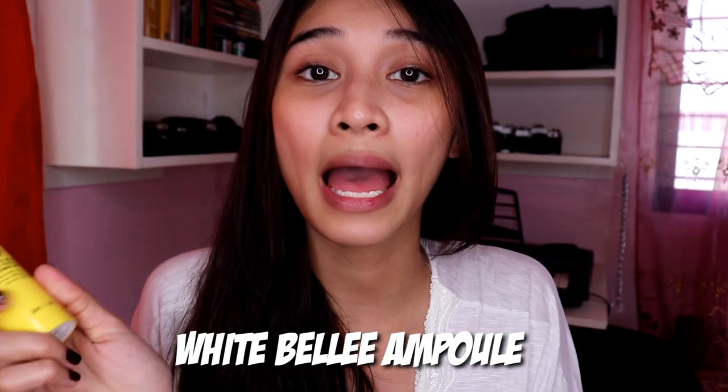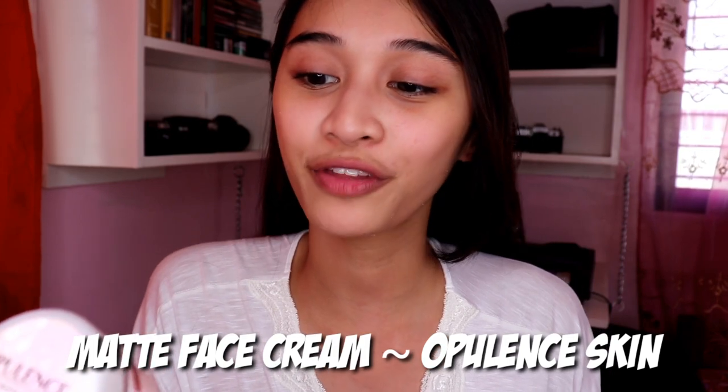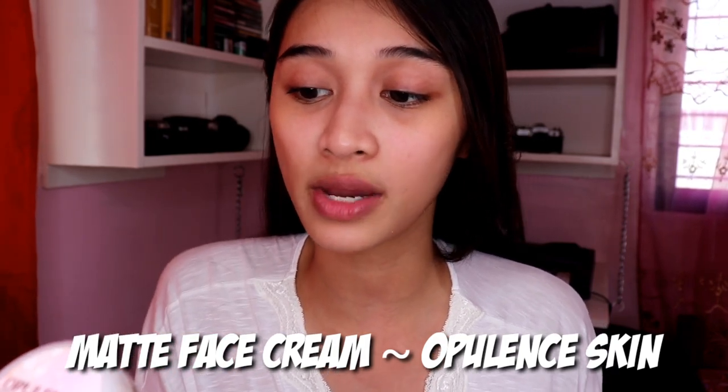After toner, I used an ampule. This is the White Bell One Touch Real Blooming Ampule. After that, I used the matte face cream from Opulent Skin. It's SPF 30, and it says it has natural skin whitening and antioxidant-rich formula — just like the lotion.